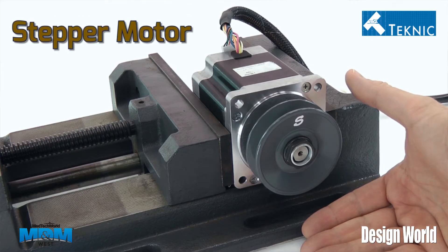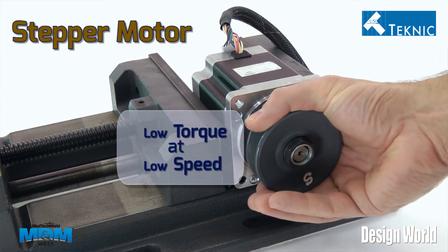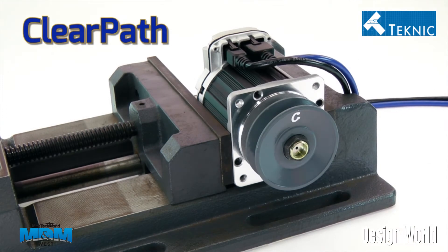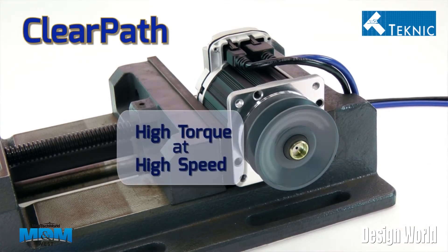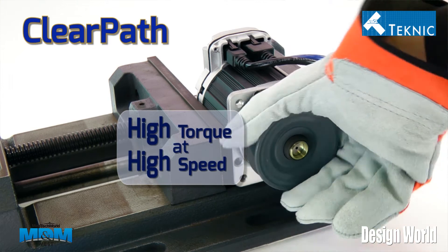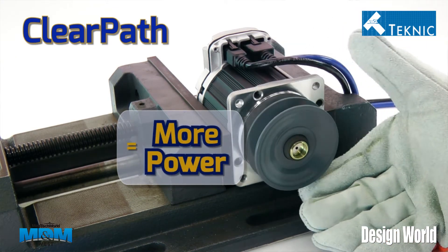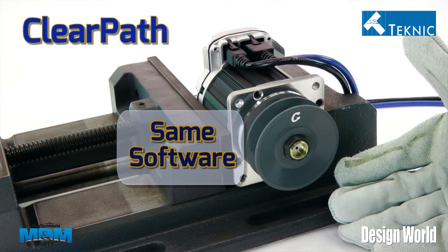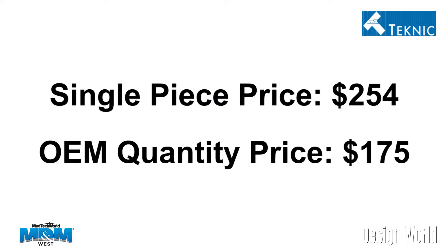As you can see, it's a very compact package. What I'm holding here is a NEMA 23 single stack ClearPath motor. The peak power capability of this motor is approximately two-thirds of a horsepower. The pricing has been aggressively discounted — the single piece price for end users is $254 for a single stack NEMA 23 motor, and OEM quantities are approximately $175.